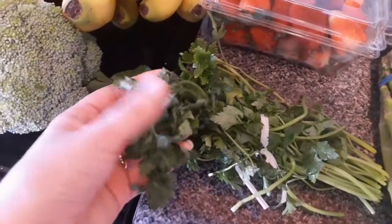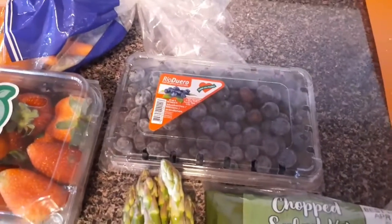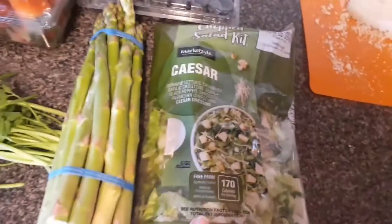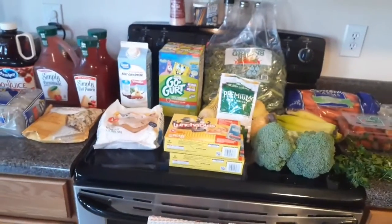I picked up some strawberries — not the greatest looking since they're not in season, but I slice them up with some sugar and they're fine. This parsley doesn't look so great either but I'm just going to freeze it, so that's fine. Some asparagus, a package of blueberries — Jackson and my husband are really into blueberries lately — and then this bag of Caesar salad. That's it for the cold stuff.